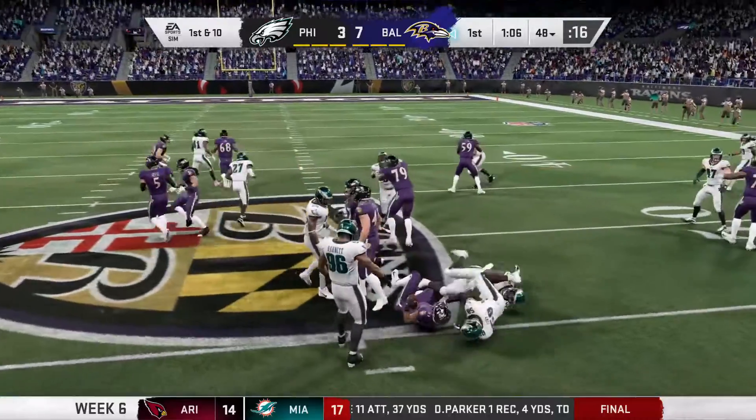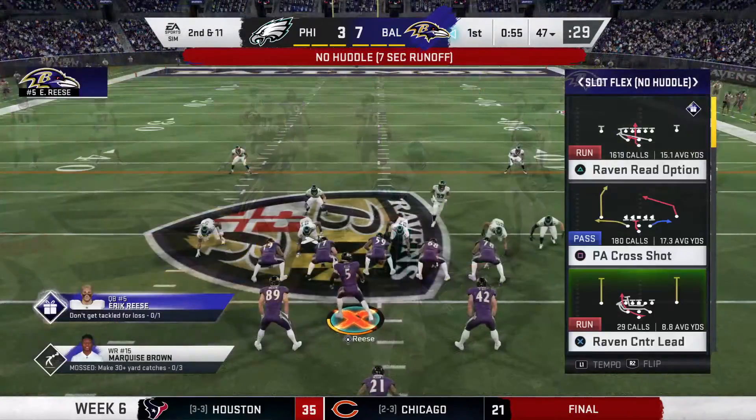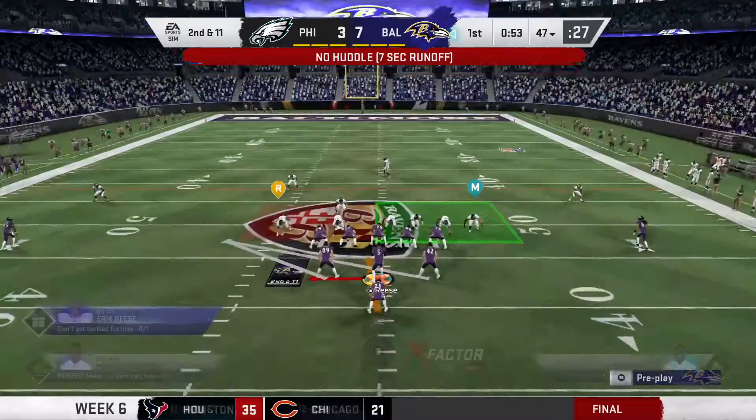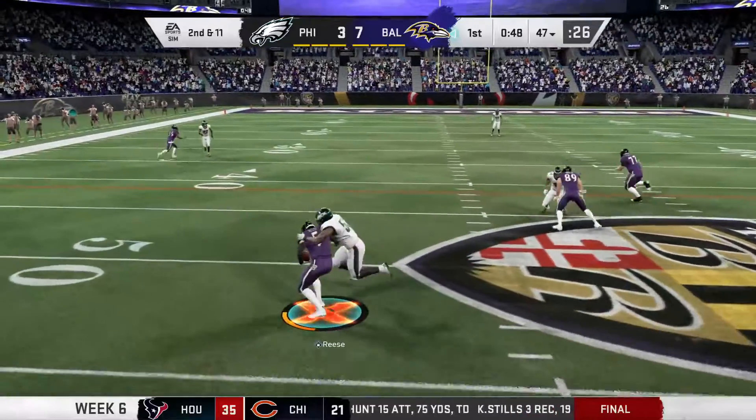They'll run on first down. Ingram, and he'll lose yardage here. Back at the 47. It's a loss of a yard there and it's second down. The loss of a yard there to start out leads to a second and 11.